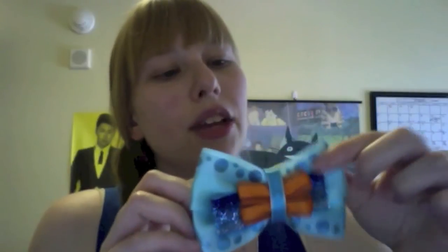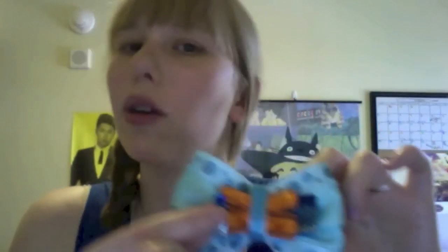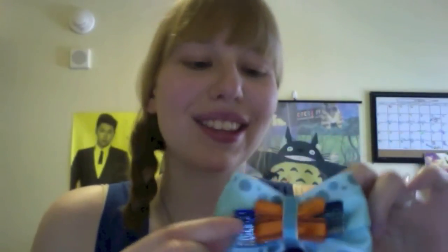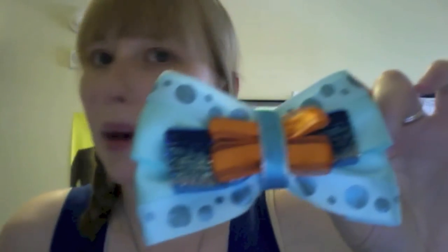The next one is a Finding Nemo bow — it's The Seas with Nemo and Friends. It's really, really adorable. I love this shimmery fabric underneath — it really looks like ocean water. I think it's so cool. And it looks like bubbles. It's just adorable.